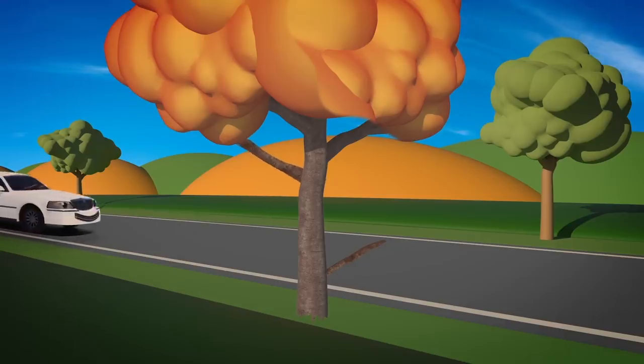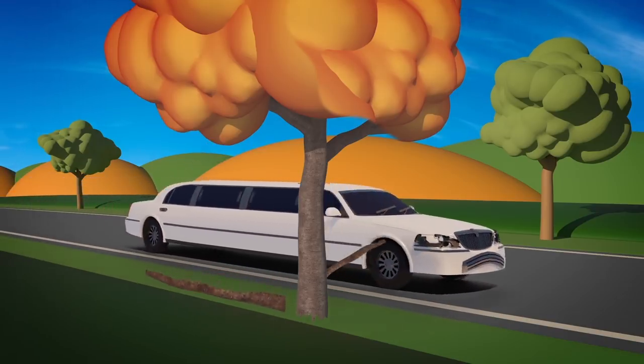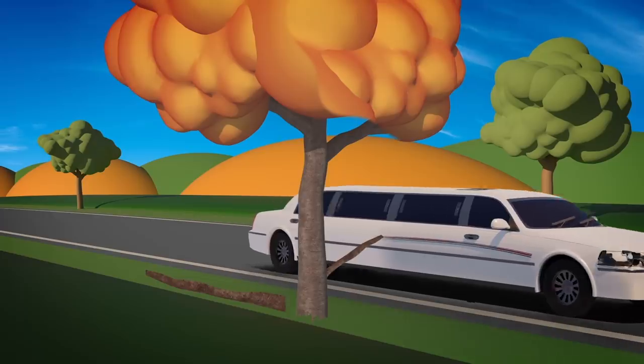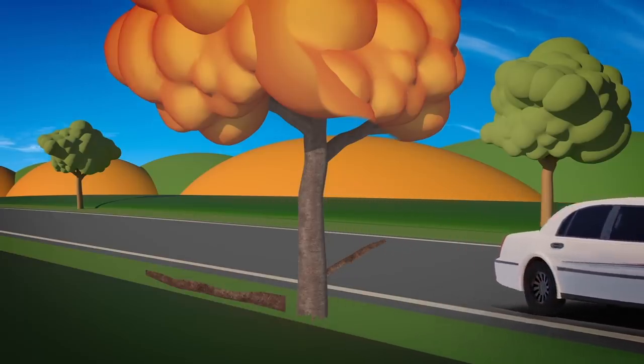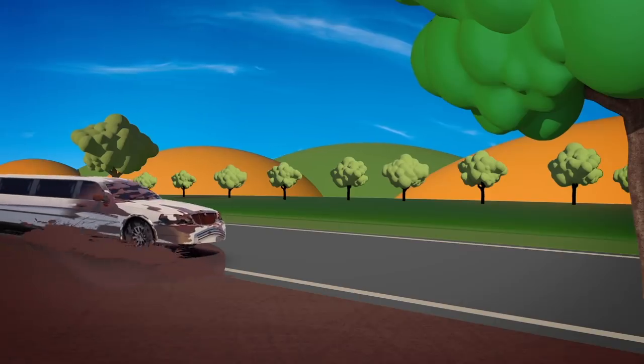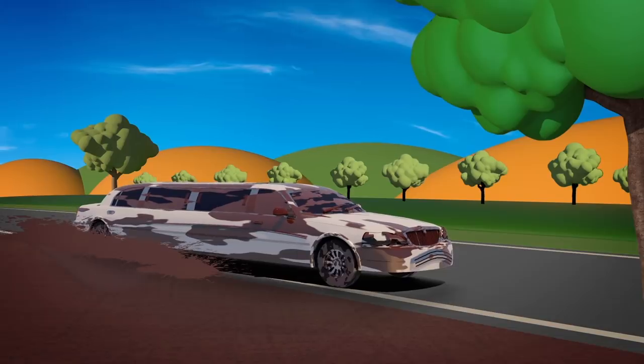Oh no! Look out, Leo! Oh dear, Leo's got a scratch down his side now. And he's covered in mud! That's not a good look!